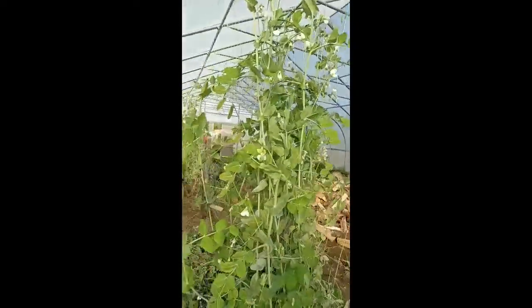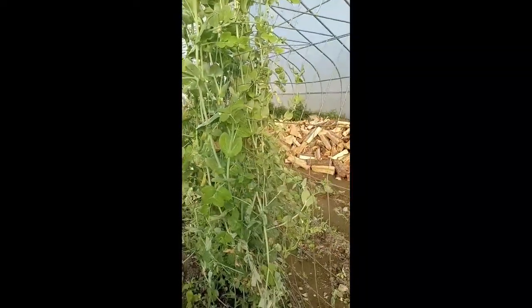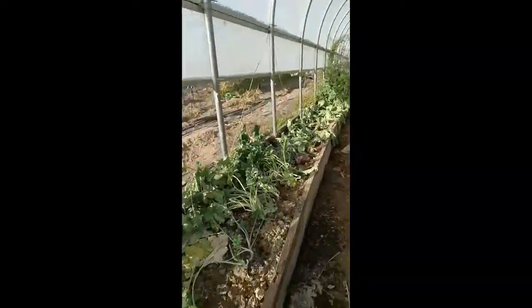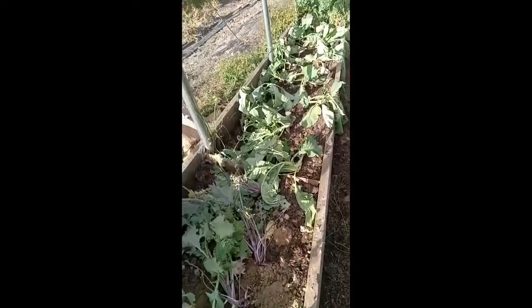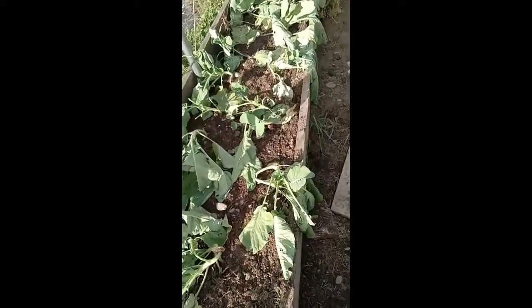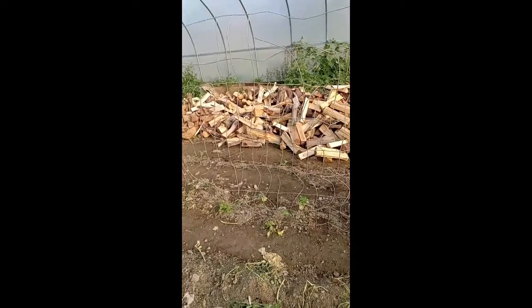The peas — we actually have to pick some peas. There are peas coming; this is our second set of peas for the year. I need to water these — they got transplanted two days ago so I'm hoping some of them will come back. We'll just keep watering and see how those do.